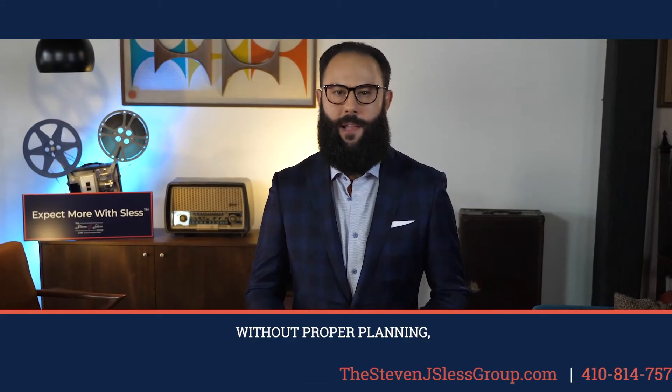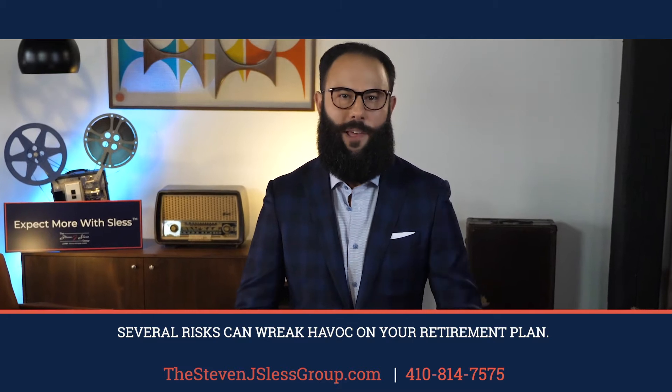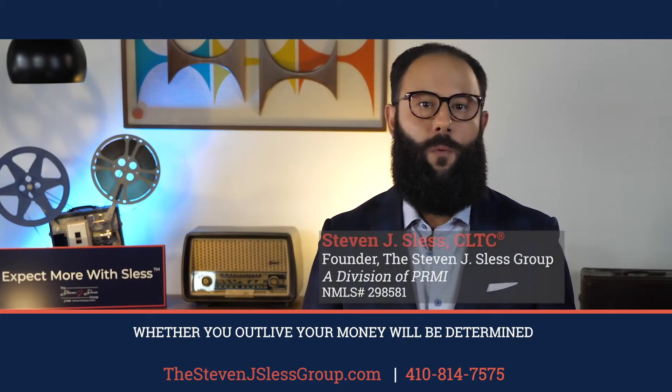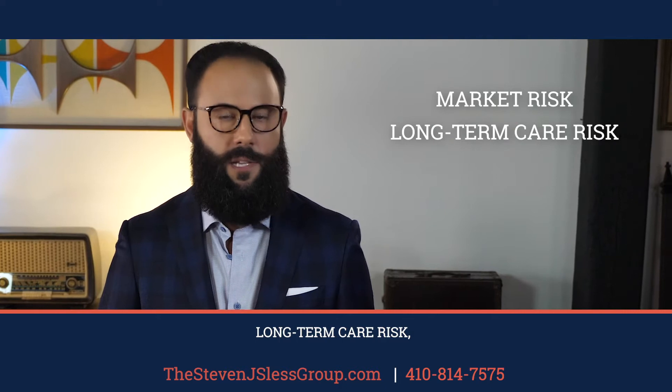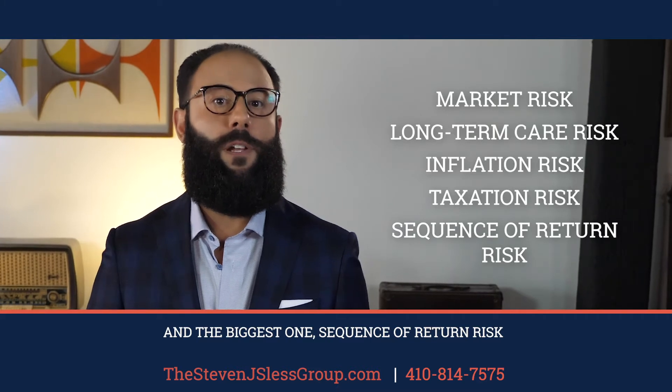Without proper planning, several risks can wreak havoc on your retirement plan. Whether you outlive your money will be determined by how you take these key risks off the table. These include market risk, long-term care risk, inflation risk, taxation risk, and the biggest one — sequence of return risk.